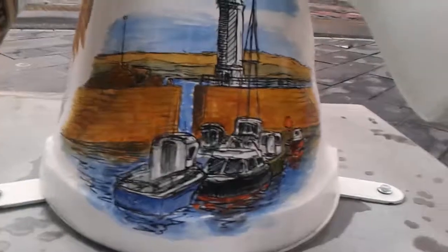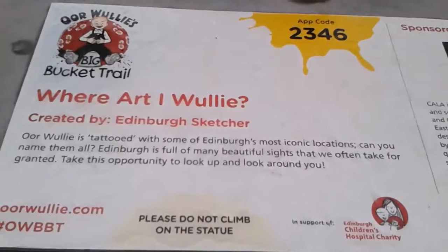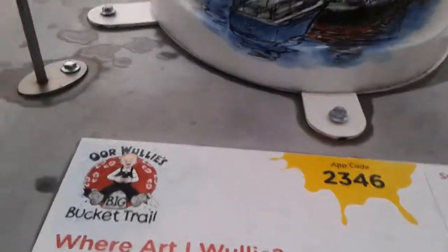I was looking at some of these and I couldn't figure half of them out — I only guessed about five. I had to redo the voiceover a bit because it was so windy you could hardly hear me.